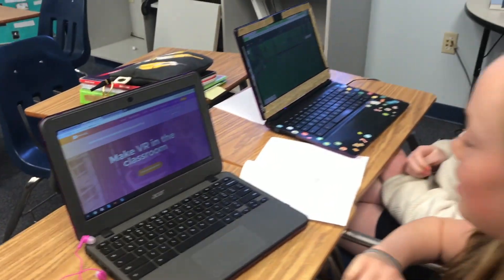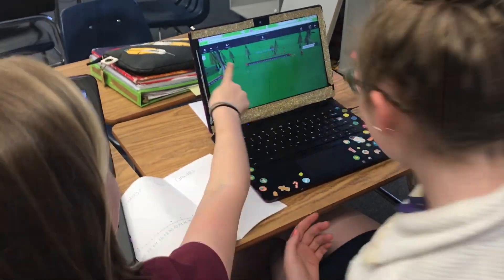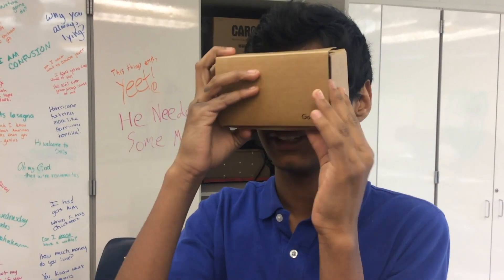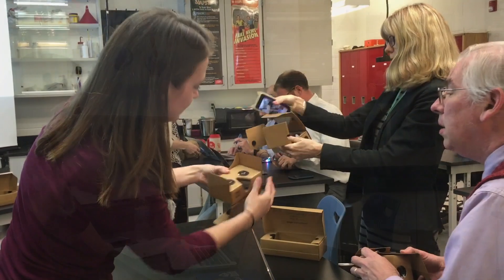We started virtual reality in spring 2018 through creating virtual worlds in CoSpaces and then using the Google Cardboard viewers to explore them. Last year, we received a gift specifically for professional development and training for teachers in VR, and for purchasing 10 headsets to be used around campus.